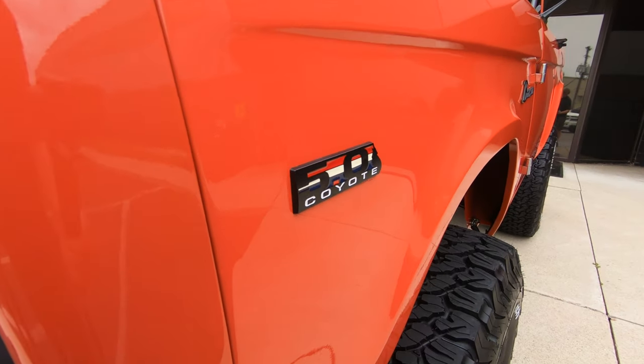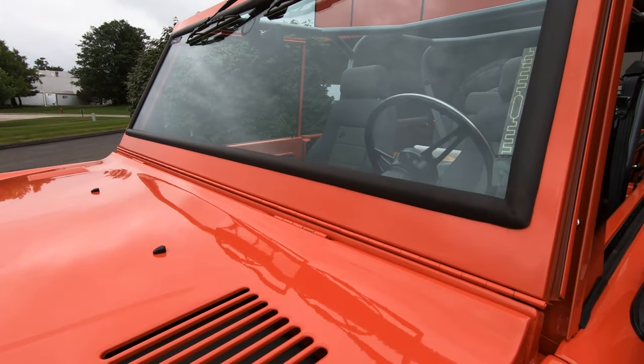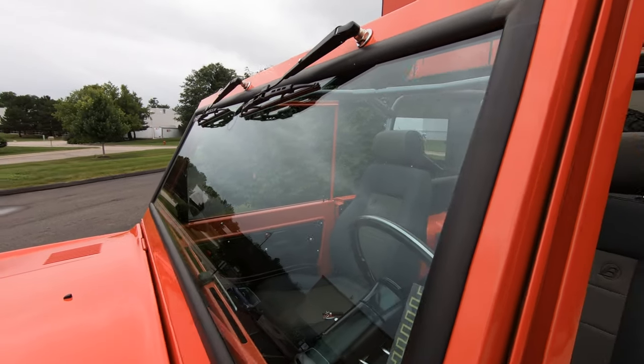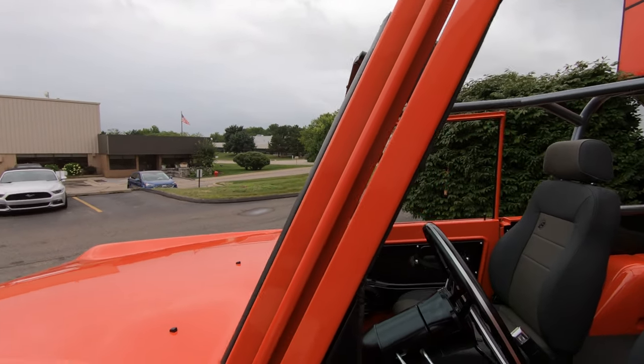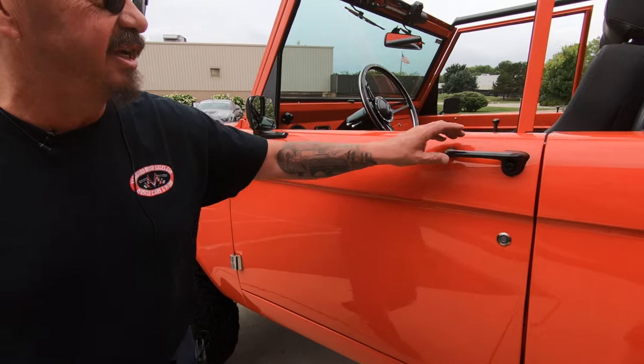She is a sweetheart. Very few of these have got that Coyote motor in them. This thing is sweet — I believe it's like 435 horsepower. You can see they went with the chrome hinges, and the paint job has got a beautiful reflection on it.